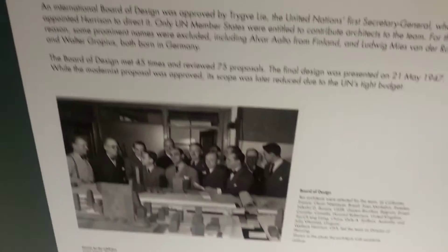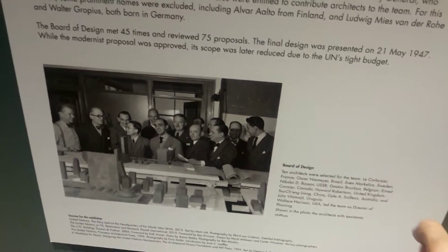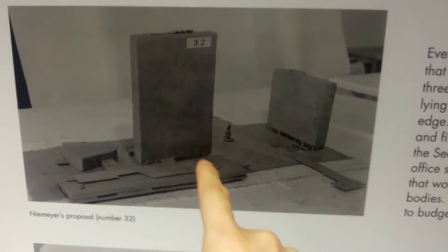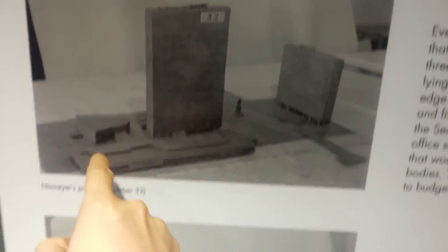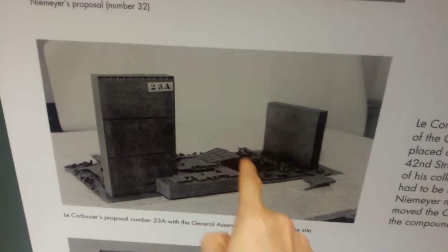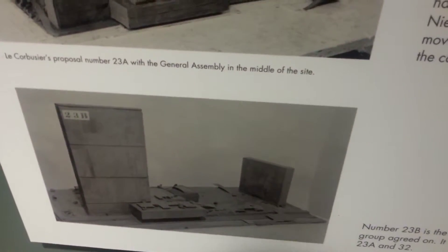These architects met 45 times and reviewed 75 proposals. This is what Niemeyer proposed — there is a big structure, a second building, and the conference center is to the left. Le Corbusier proposed something similar but different: the difference is in the placement of the conference center and the general assembly. In the end, this is sort of the final proposal.